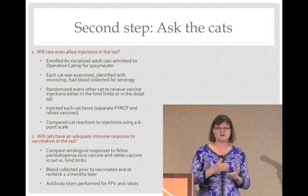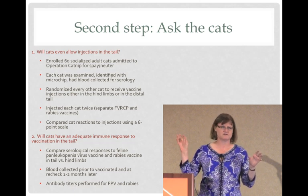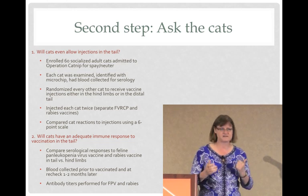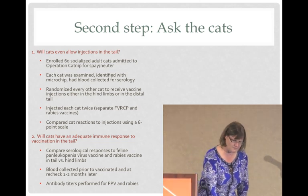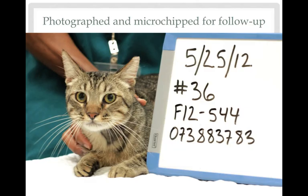To answer that, we compared antibody responses of the cats from before vaccination to one to two months later when we brought them back. We did titers against panleukopenia and rabies to make sure the cats really did have good antibody titers. This is the student Cleon, who was in charge of this research over the summer, examining one of the cats before vaccination. We microchipped the cats and took a photo of every cat to be certain we got the same cats back — a lot of these were colony cats, so having the pictures really helped.